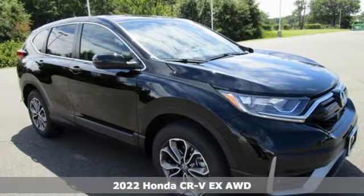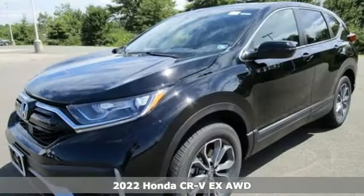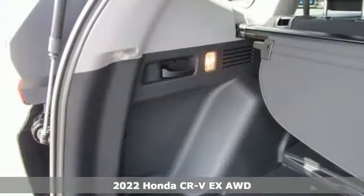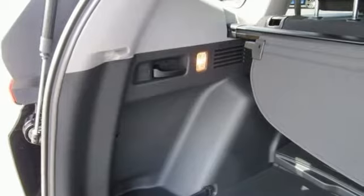Here's a new 2022 Honda CR-V. Check out this CR-V's fuel efficiency numbers, safety measures, and cargo capacity, and you'll be glad to drive it for the long haul.